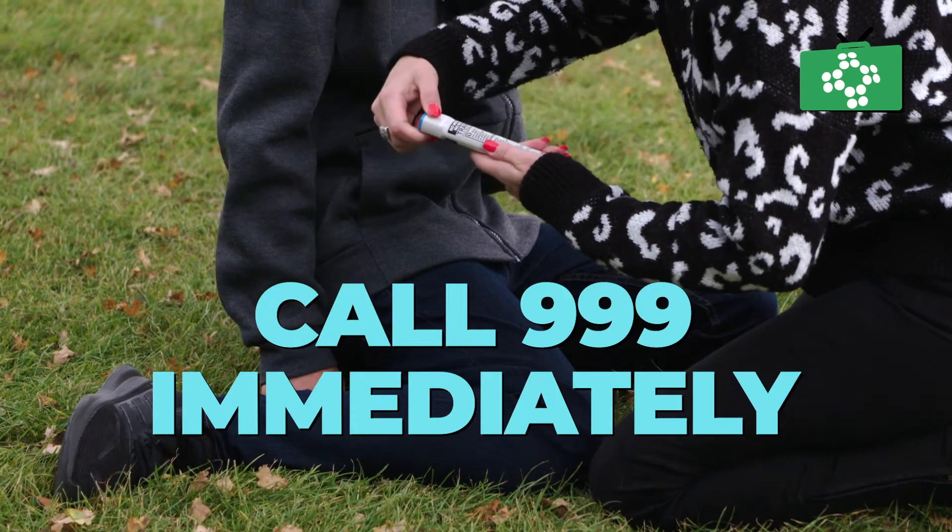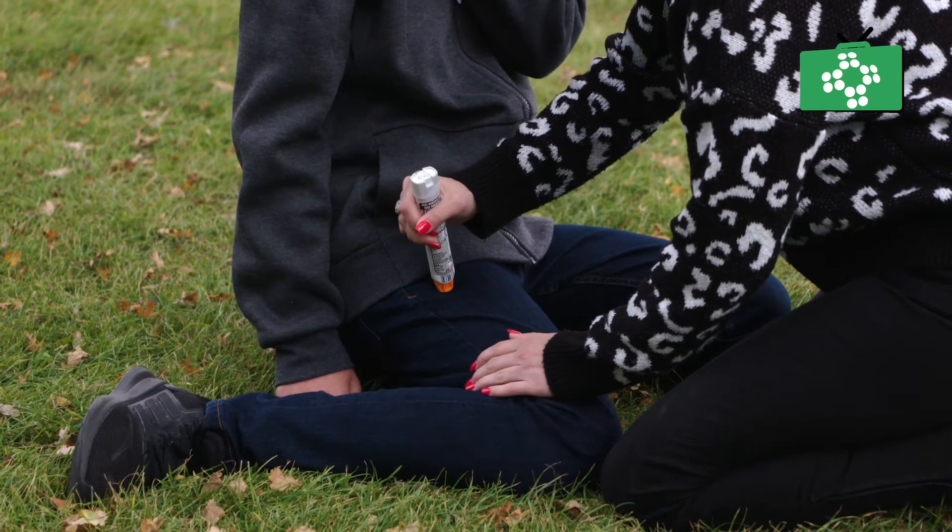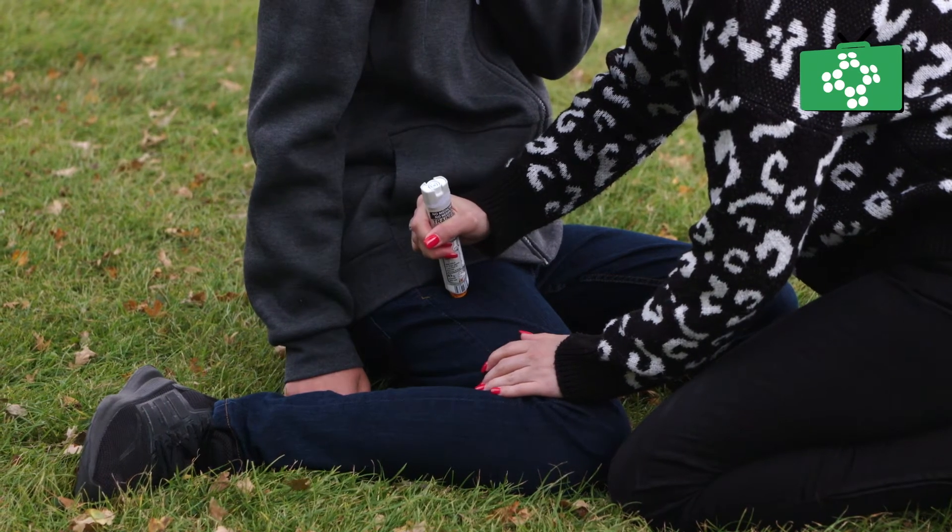Call 999 for an ambulance even if they start to feel better, and mention that you think the person has anaphylaxis.